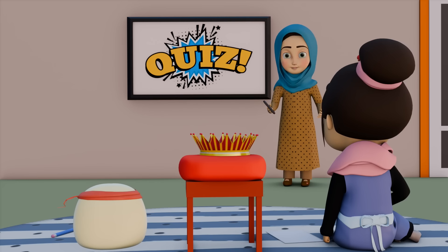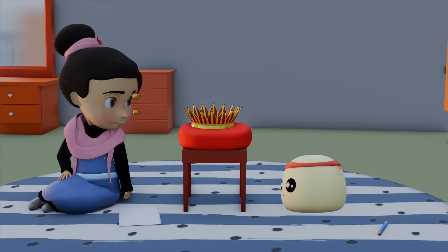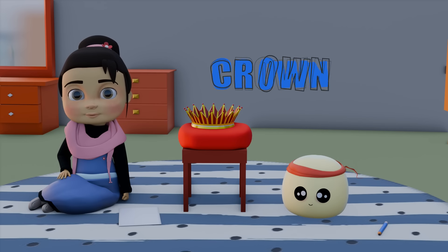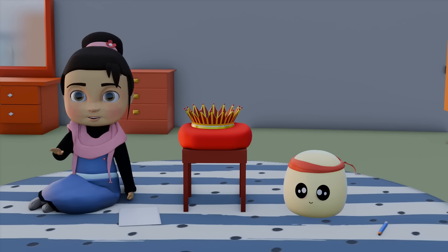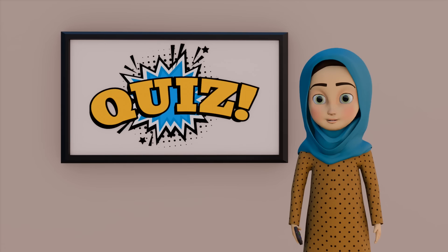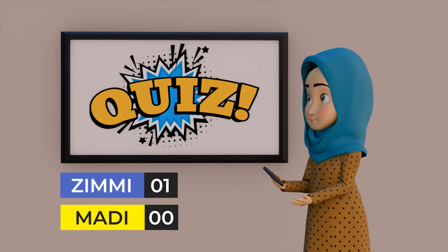Today's quiz is about things that start with the alphabet Q. What's that? It's a crown. The winner of the quiz will get a crown. Oh, wow. Let's start the quiz. Wait — the word 'quiz' also starts with Q. Zimmy, you are absolutely right. Quiz starts with Q.